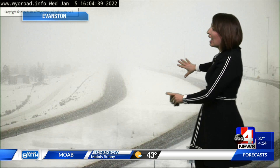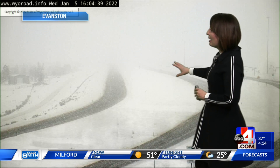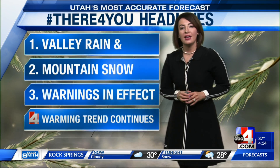A sloppy Wednesday out there. We've got valley rain and mountain snow. This is a live look at Evanston, Wyoming. I-80 is looking at some sloppy conditions as snow continues to impact visibility and road conditions — road slush, road snow. It's something we have to be aware of as we get through the next couple of hours because we're not done yet with moisture.